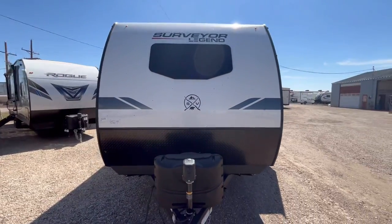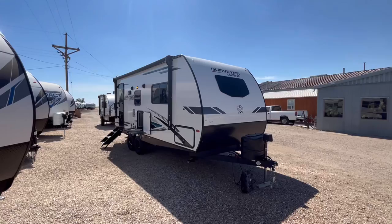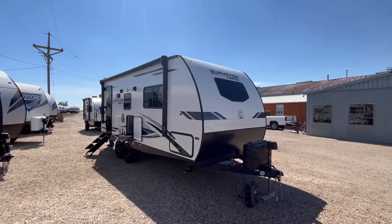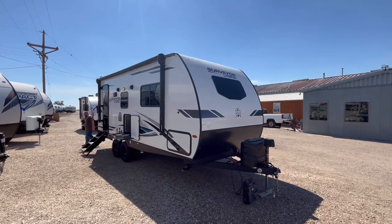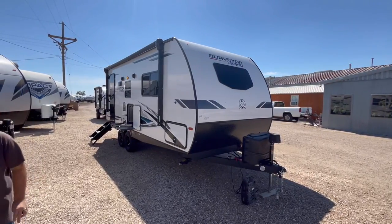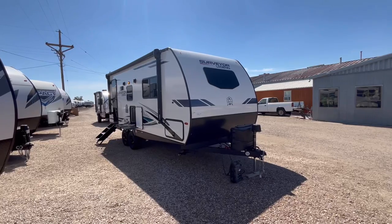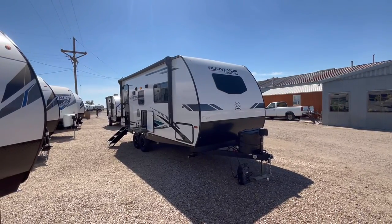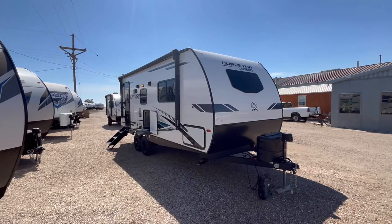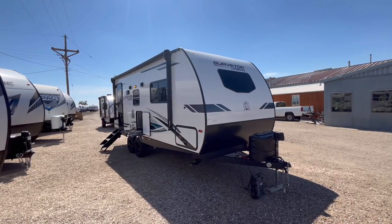That's going to wrap it up for the 2023 Surveyor Legend 202 RBLE by Forest River RV. If you're interested in this travel trailer and you'd like pricing and availability, or if you have any questions, you can leave those down in the comment section below. You can also give us a call at 806-335-2336, or shoot us an email at contact@custom-rv.com. As always, guys, we thank you very much for watching. If you enjoyed the video, hit that like button, and hit that subscribe and notification bell if you're new to the channel so you can stay up to date with all of our latest videos. At Custom RV, we don't do any hidden dealer fees — we leave those up to the big box dealers.